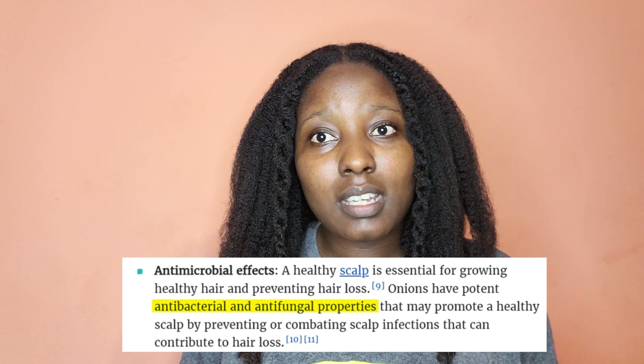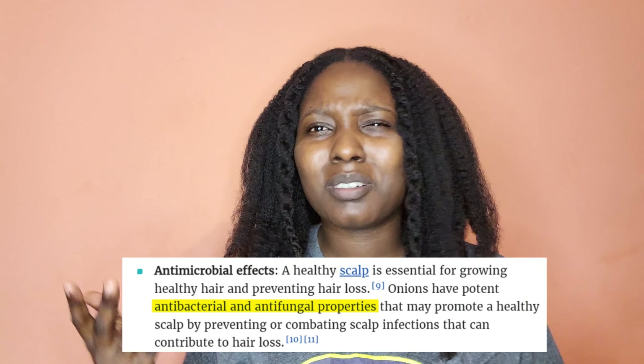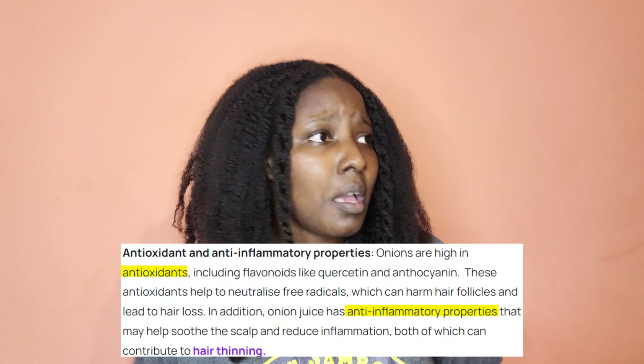Sulfur is known for its cleaning properties — I'm not going to use big fancy terminology. It's just very good at cleaning your hair and scalp, and that's why it helps with relieving symptoms of dandruff and other scalp conditions. It has anti-fungal properties, antimicrobial properties, anti-inflammatory properties, and antioxidant properties — there's a lot of good things in there.